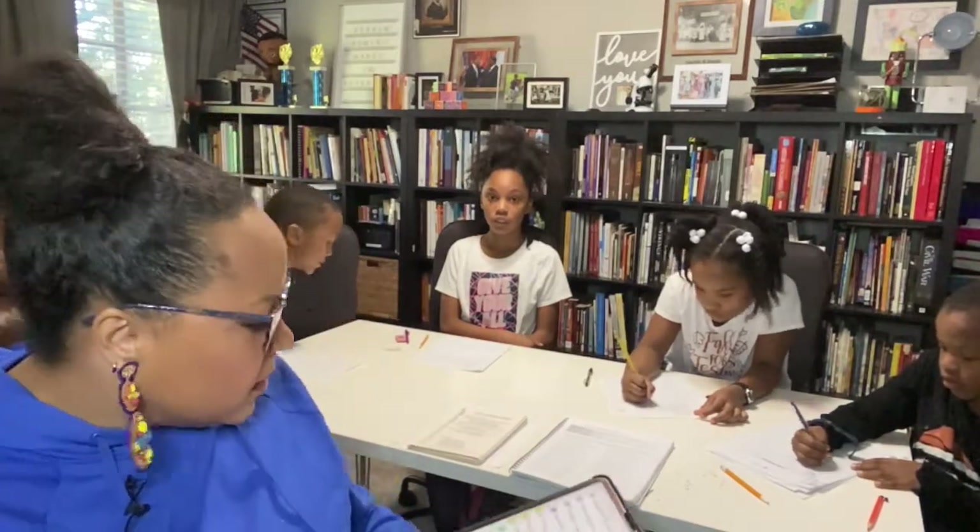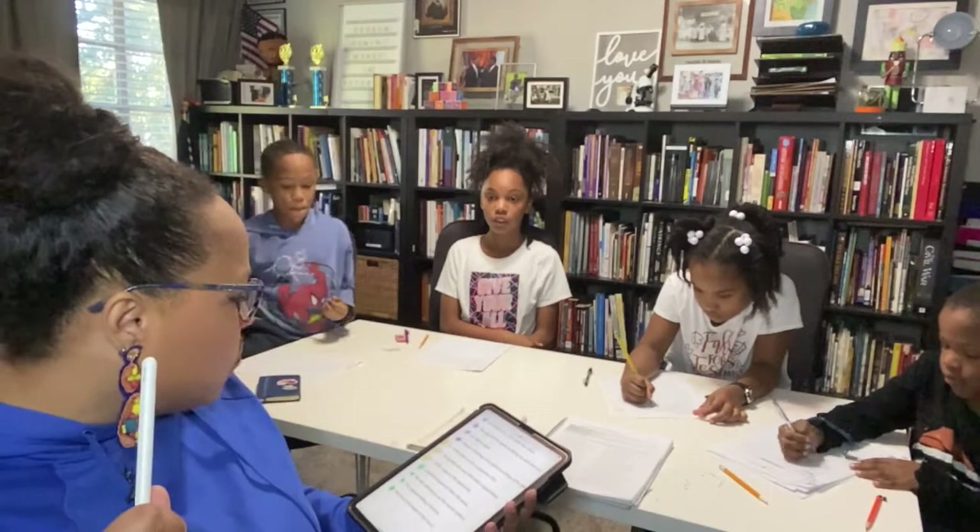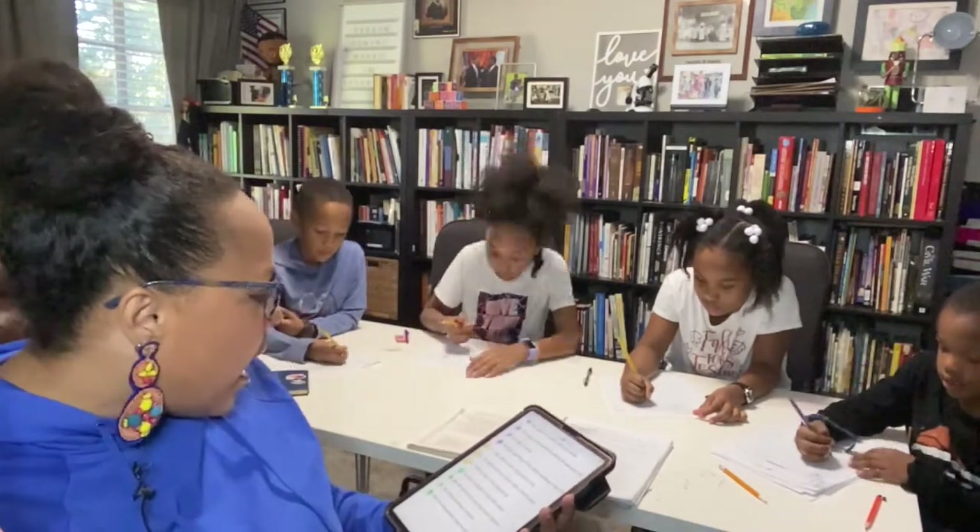The reason I use different colors is because we do the sentences over and over. You keep track of which ones had errors, and if there was an error on a given day you keep doing that sentence on different days until the child no longer makes mistakes.